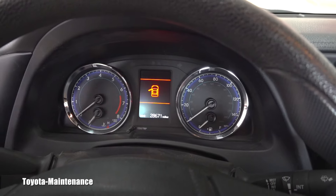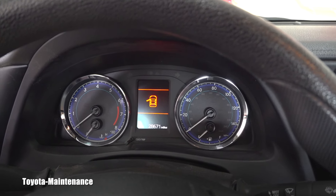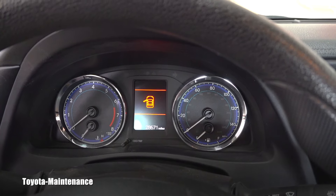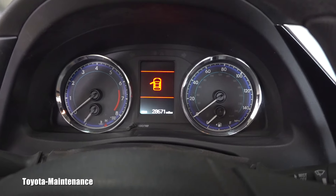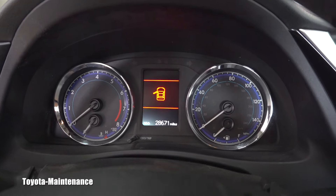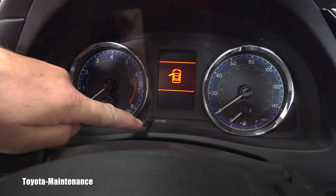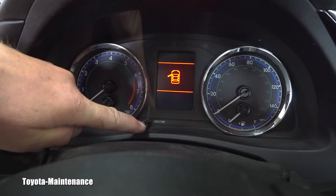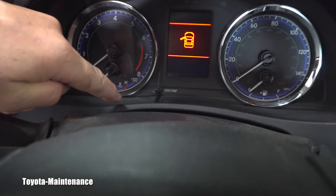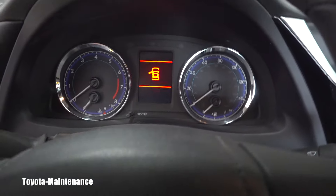I will show you how to do it on this vehicle. There can be two different displays: one which is monochromatic and one that they call a color display. This one is monochromatic because it still has this odometer trip button, which you can hopefully see right here.